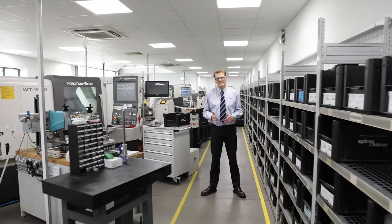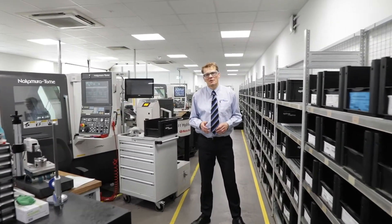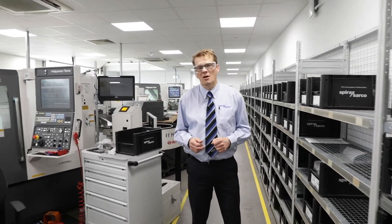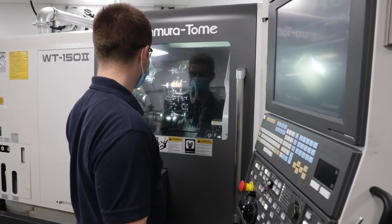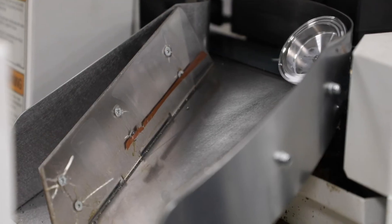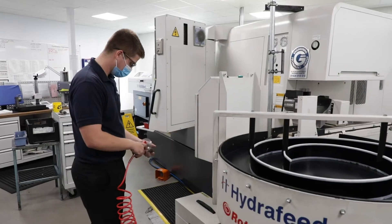This is our dedicated clean steam machine shop where we machine only ultra-low ferrite 316L stainless steels. We have three multi-axle CNC lathes where we run a two-shift system.